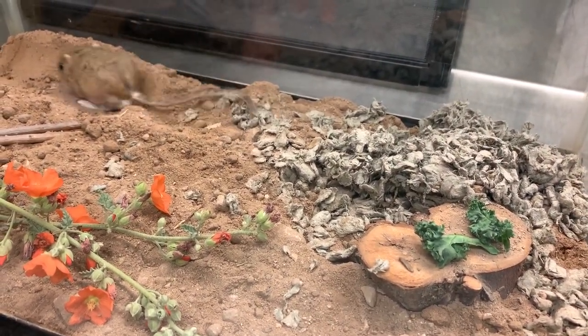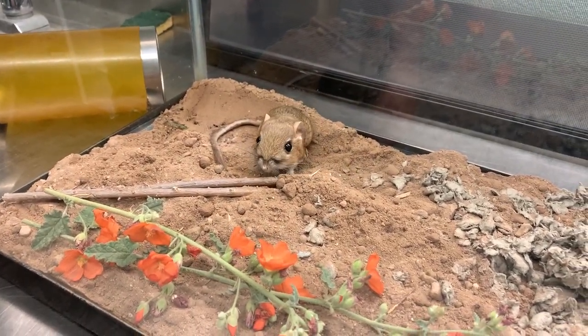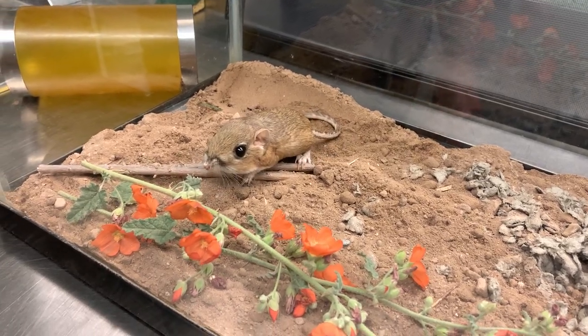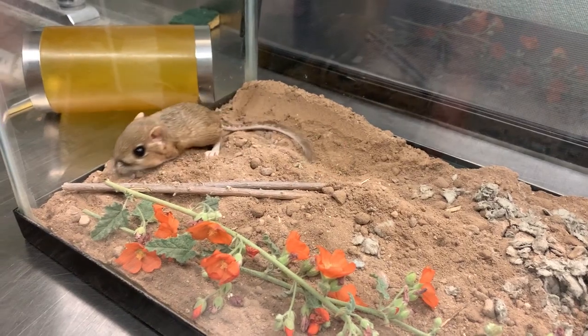The first thing that you notice about kangaroo rats is that they have gigantic long back feet — just like kangaroos, and that's where they get their name. They use those big back feet so that they can get away from predators.